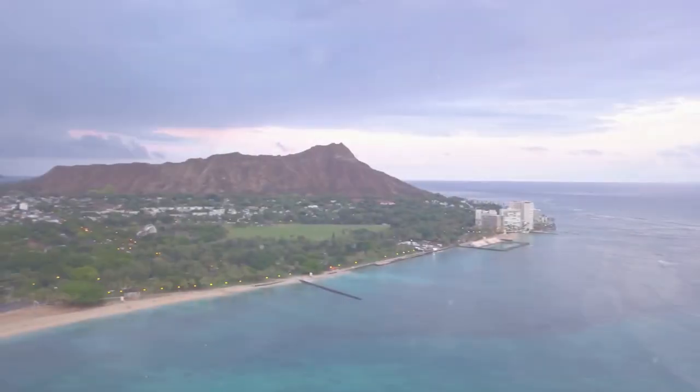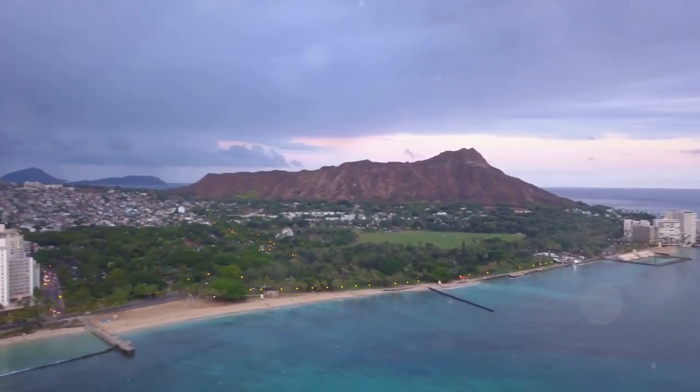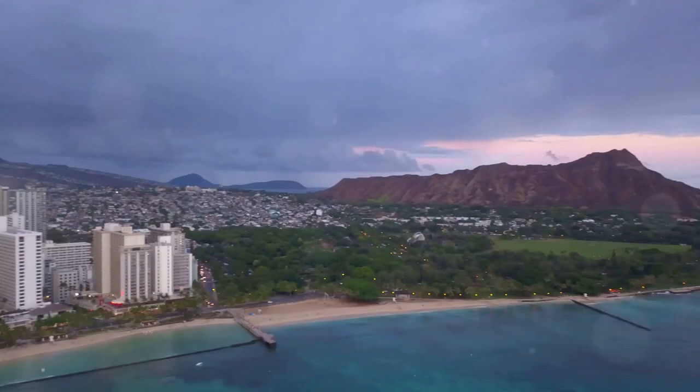Welcome to our exciting countdown of the top 10 best sightseeing places in Honolulu, Hawaii. Sit back, relax, and get ready to explore the top 10 best sightseeing places that will make your trip to Honolulu unforgettable.